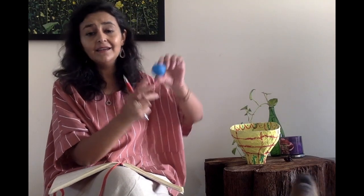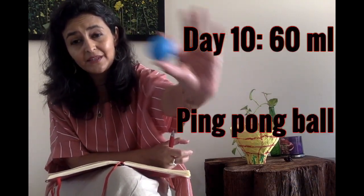Eventually, by day 10, the tummy size will reach the size of a ping pong ball. You will notice that the amount of milk your baby takes in one feed increases, and that gives you a longer gap between feeds. Moving from a grape to a ping pong ball size, the gap between feeds will increase a bit. But remember, at only 10 days, please don't expect your baby to go a very long time between feeds.